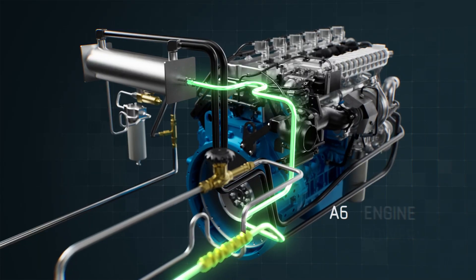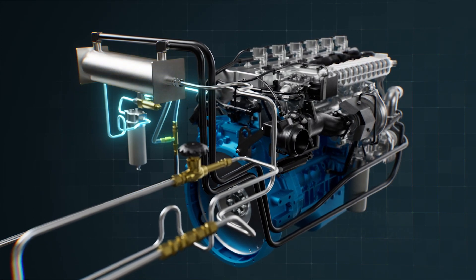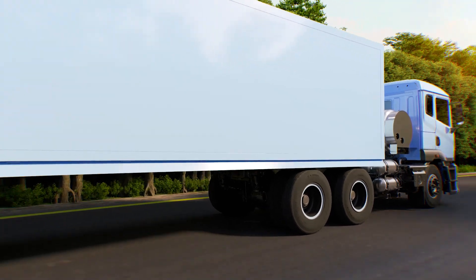The LNG fuel flows into the heat exchanger, where it is vaporized and further regulated to power our A6 engine for an efficient drive.